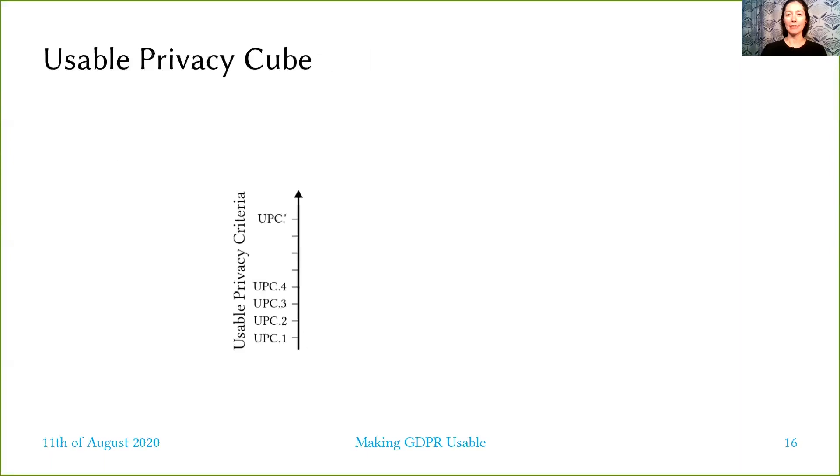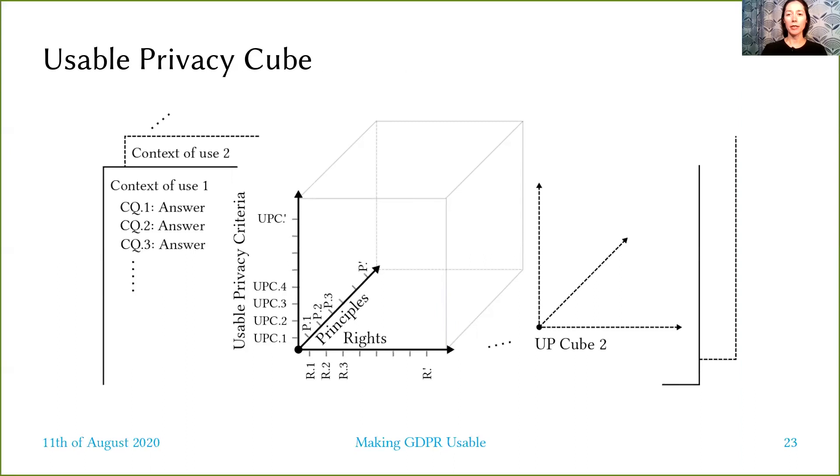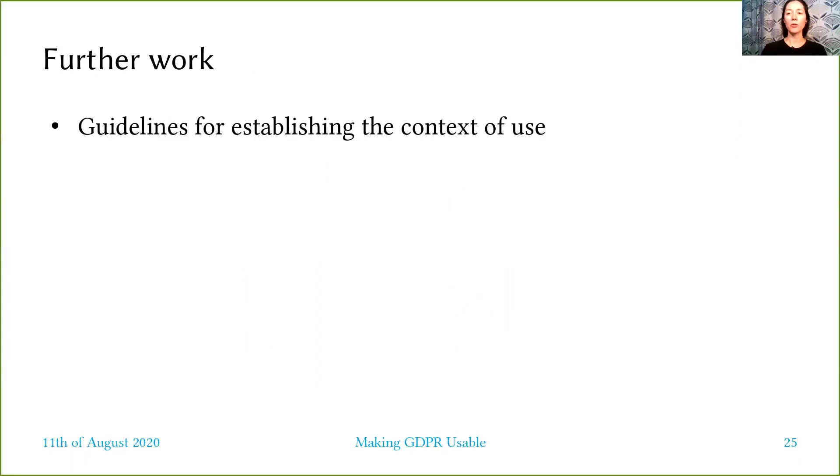To structure the certification process, we have created a model which we call the Usable Privacy Cube, composed of three variability axes containing the usable privacy criteria, rights of the data subjects, and respectively privacy principles. The basis of the cube has the EuroPrize criteria reorganized to emphasize both the perspective of the data subject and of controllers. The usability criteria we propose require evaluators to take into consideration the context of use as well. The UPC model has several benefits, including visualizing the intersections between the three axes and allowing for ordering the criteria on each axis to support the specific certification process.